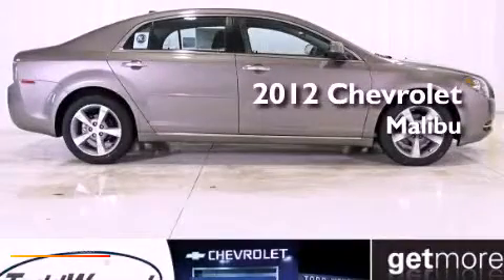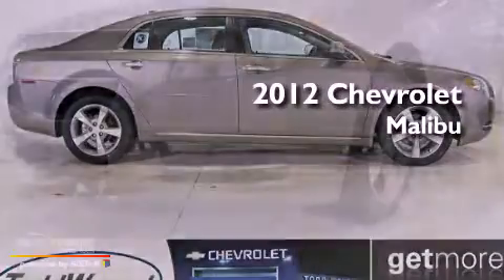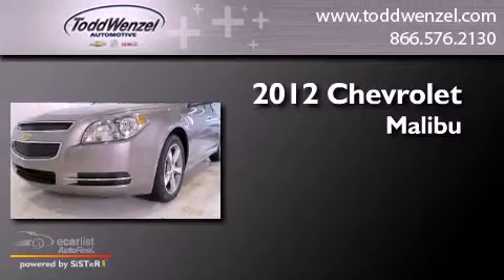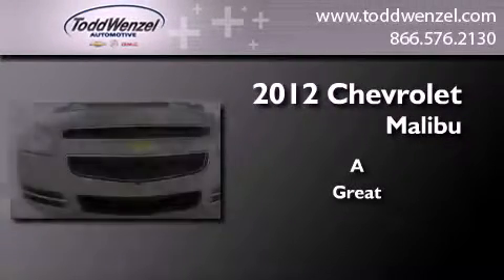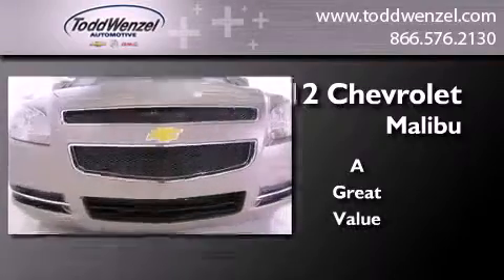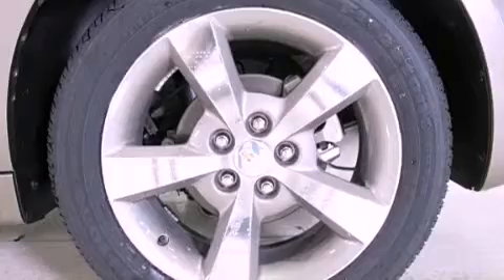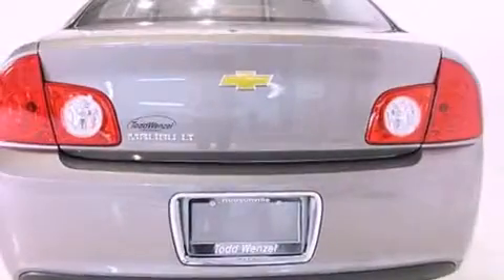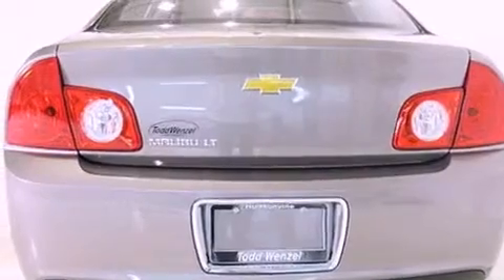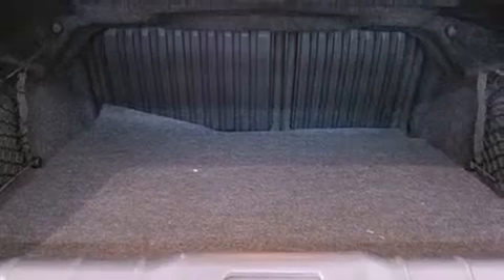This is a brand new 2012 Chevrolet Malibu. Its top features and packages include the convenience package, a navigation system, traction control and stability control systems, and a tire pressure monitoring system. The following features are also included: